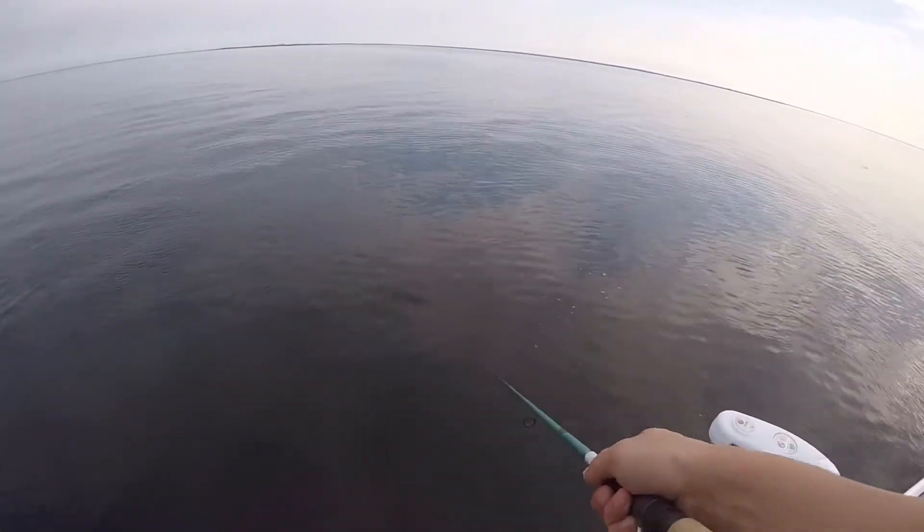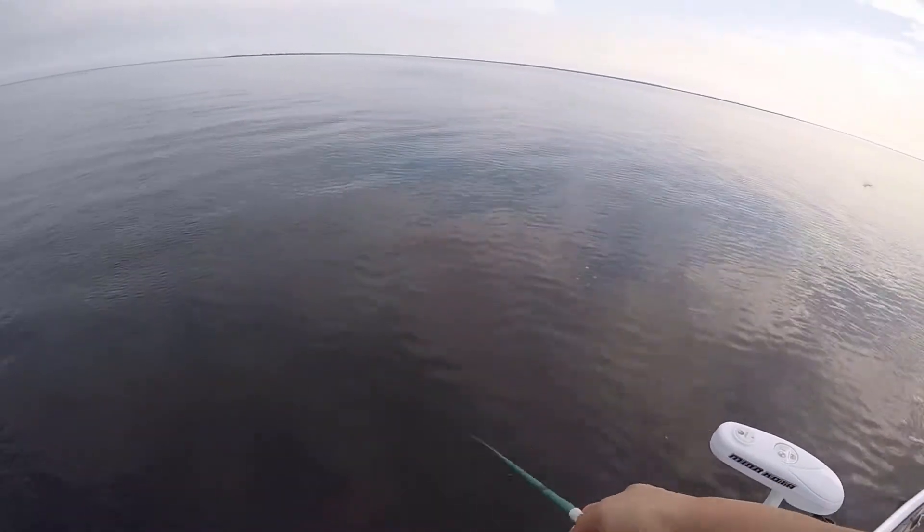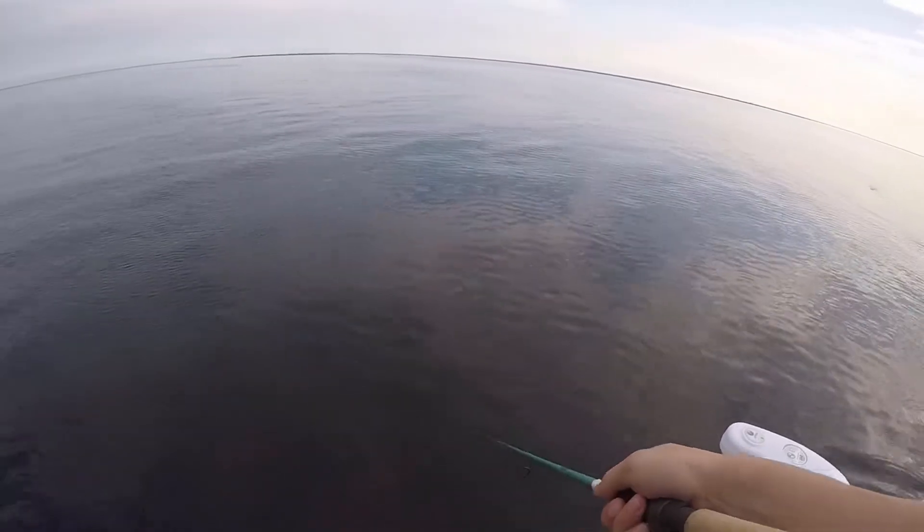Mình ghiền nhất là câu lure topwater. Nhiều khi cái lure nó đang bơi như vậy mà con cá nó nhảy lên há cái miệng bụp một cái, trời ơi là mình giật mình luôn vậy đó. Cái cảm giác lúc đó là quá đã, không thể nào mà tả được.